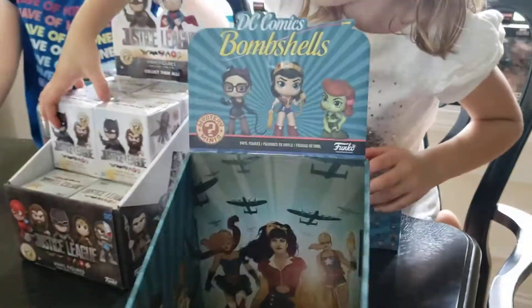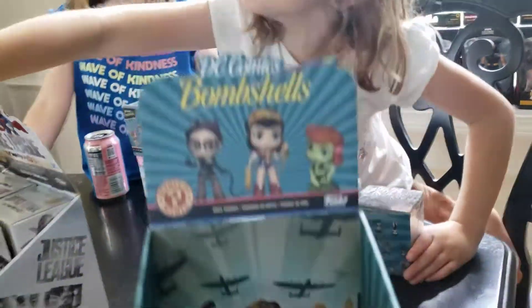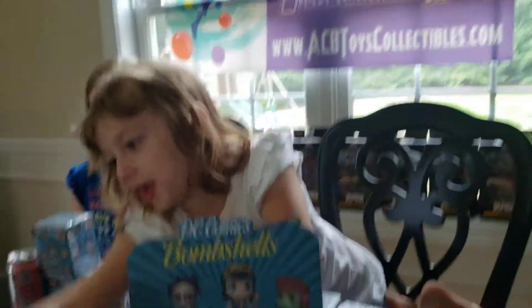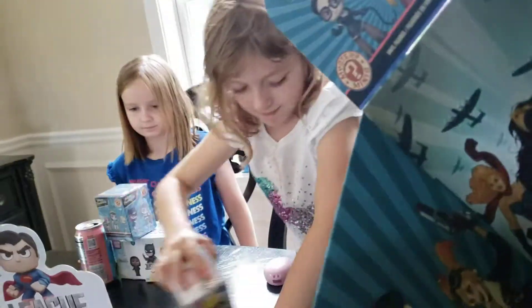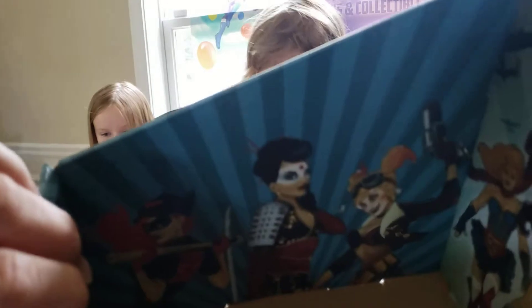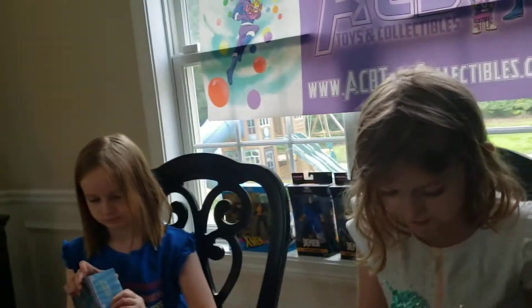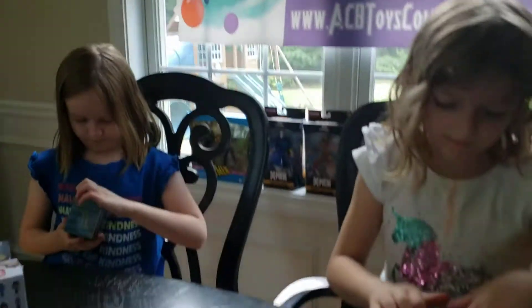So even though the DC Bombshells box is empty, I don't have any of them yet. We have two of these. We have a second box in inventory. We do still have a few left if you're interested in the DC Bombshells. So you're going to do the DC Bombshells first? I want to do the DC Bombshells. All right, everybody has one of each? Mm-hmm.